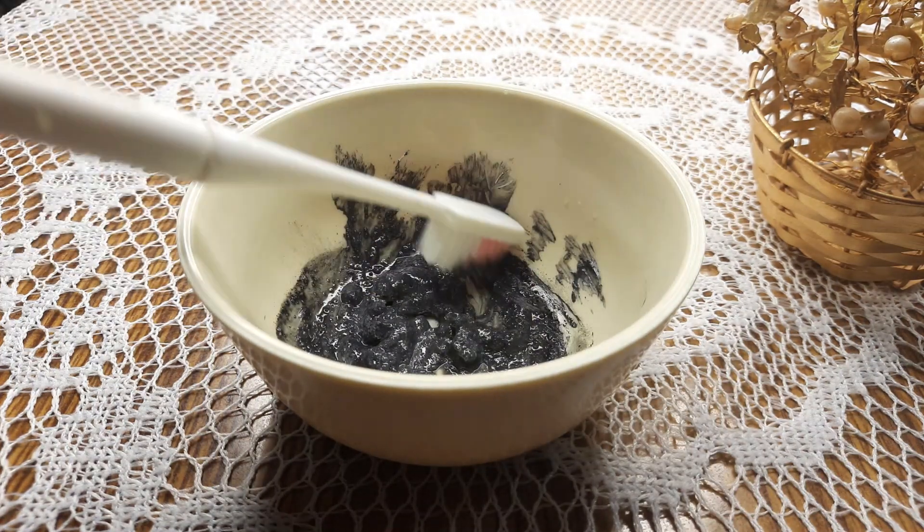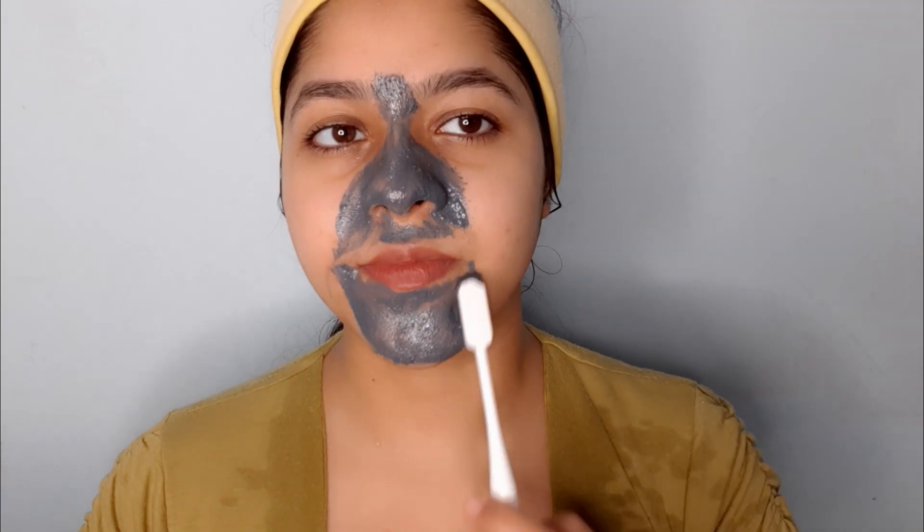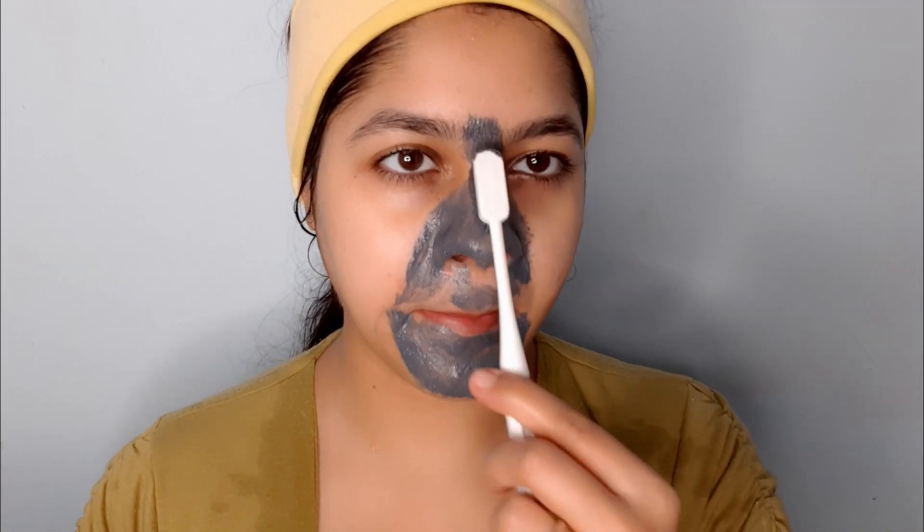After steaming, take a toothbrush and scrub in the affected areas. My nose and chin have blackheads and whiteheads, so I am scrubbing in this area. After 2 to 3 minutes, do the cleanup.